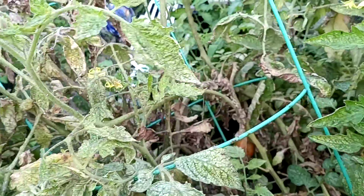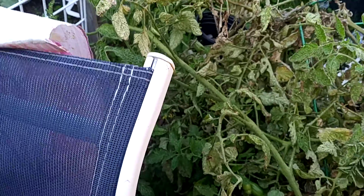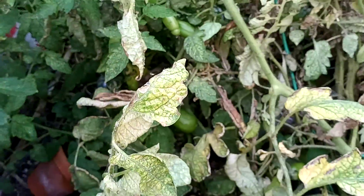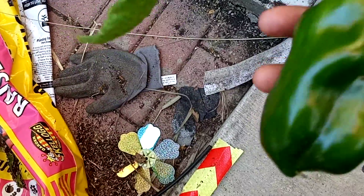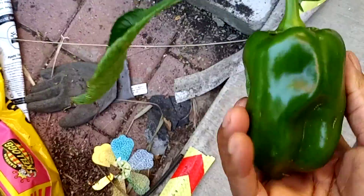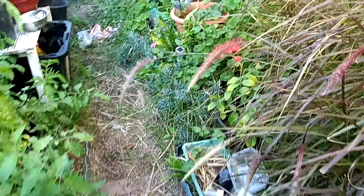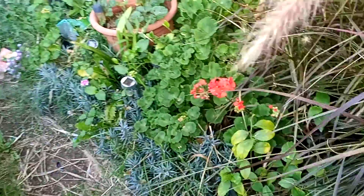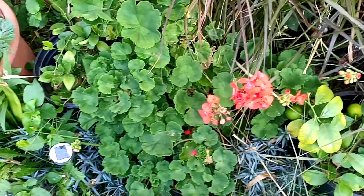Let's see — these are tomatoes in here. The romas are in there looking pretty good. I finally got a roma tomato going because I've been trying to grow them for a while. And there's a big nice little green pepper here and a couple over there.